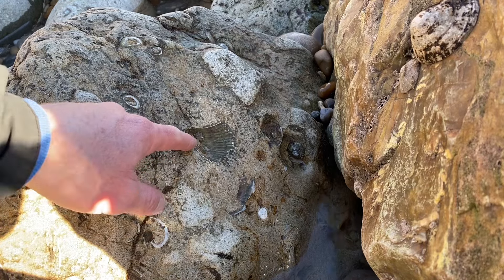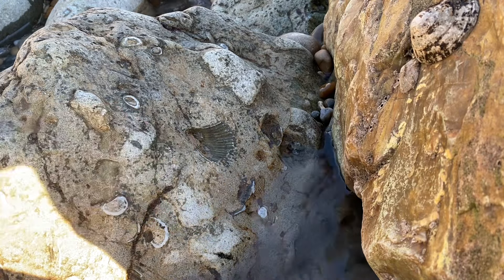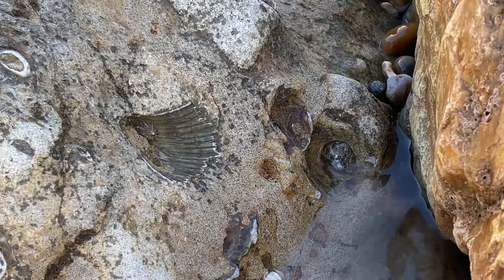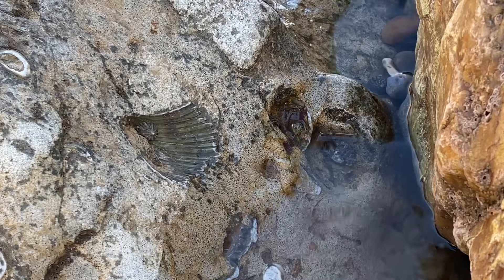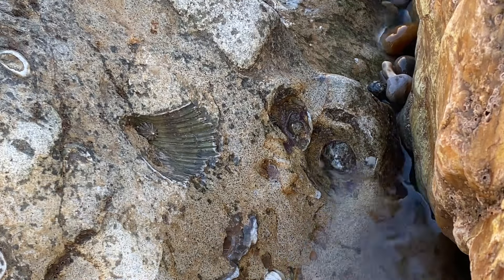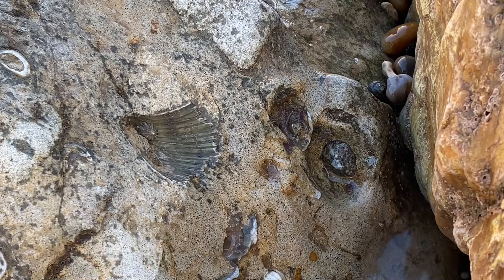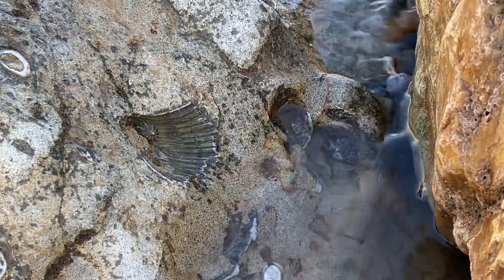A fossil shell there. The tide's racing back in over this shell — here comes the sea. It's nice to leave it on that rock for everyone to see. It will only get worn and washed away, but it's a nice one for people to walk along the beach at low tide and see.